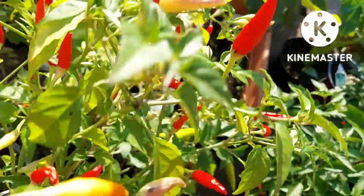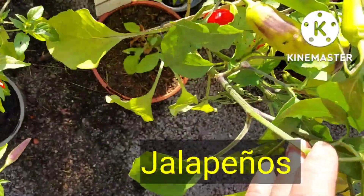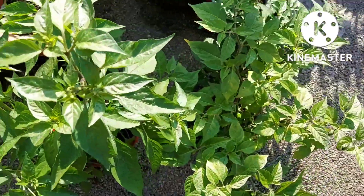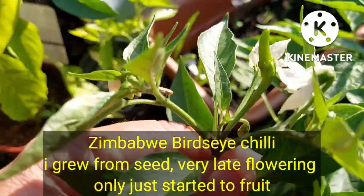These are the jalapenos — a milder chili, but nice if you're adding them to salads etc. This is a variety I've grown from seed, it's a Zimbabwe Bird's Eye, and I've only just got it to start to flower and produce tiny fruit.